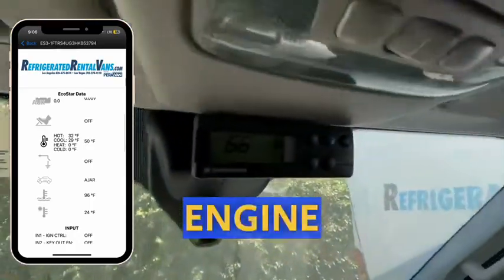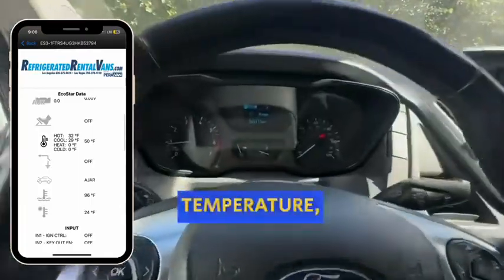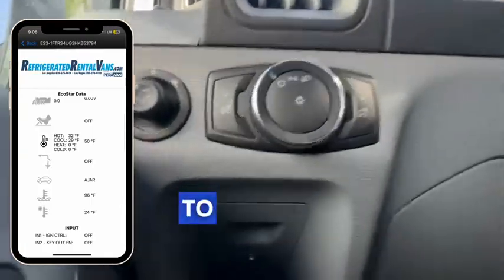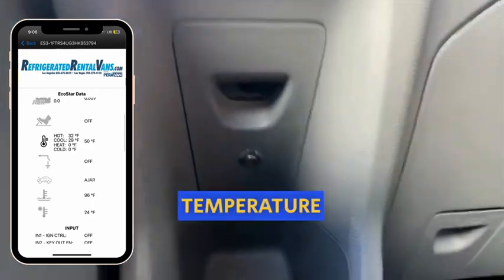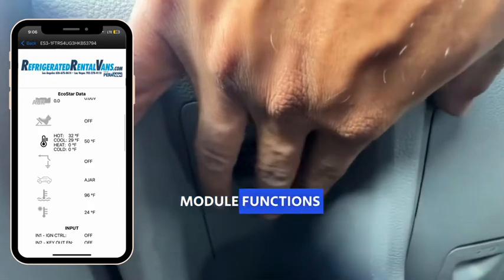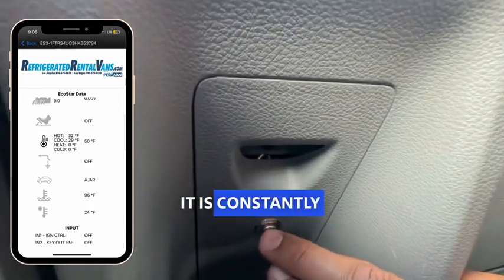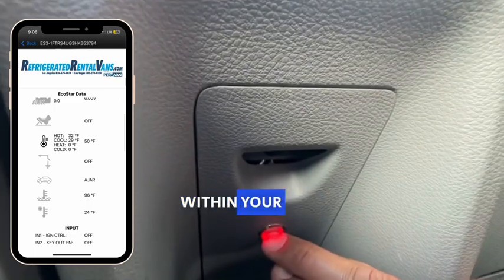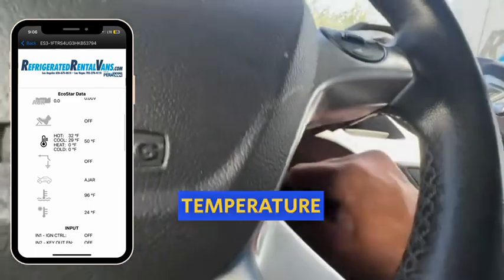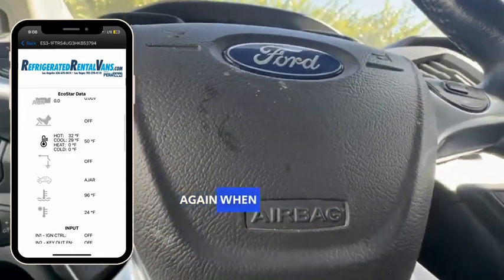The van's engine will function until the refrigeration compartment achieves the prescribed temperature, and it will then autonomously send a directive to the engine to power down once the set temperature has been reached. To summarize, the temperature-controlled module functions as your automated vigilant copilot. It is constantly observing the temperature within your van, intelligent enough to turn off the engine when the temperature hits the predetermined threshold and initiates the engine again when required.